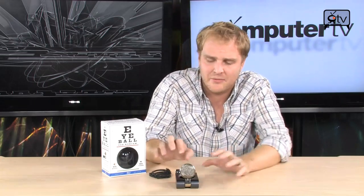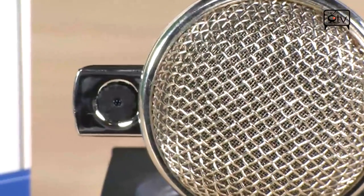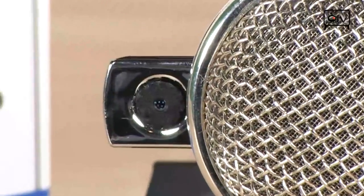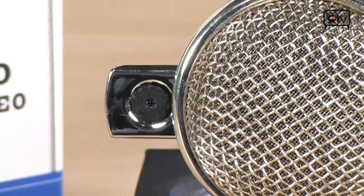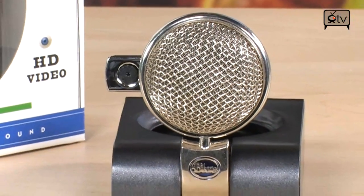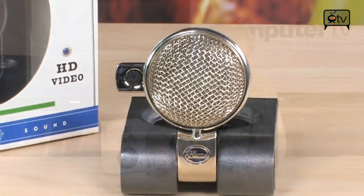They've also enhanced this since the first version with a better webcam, so it actually looks really, really good — one of the highest quality webcams you'll find on the market today, all in a very small package. A lot of webcam manufacturers leave out a high-quality microphone as an afterthought, but here the microphone is kind of the star of the show. It sounds absolutely fantastic — perfect for podcasting, recording music, guitar, lectures, meetings — whatever you want to record, this thing will pick it up and sound really, really nice.